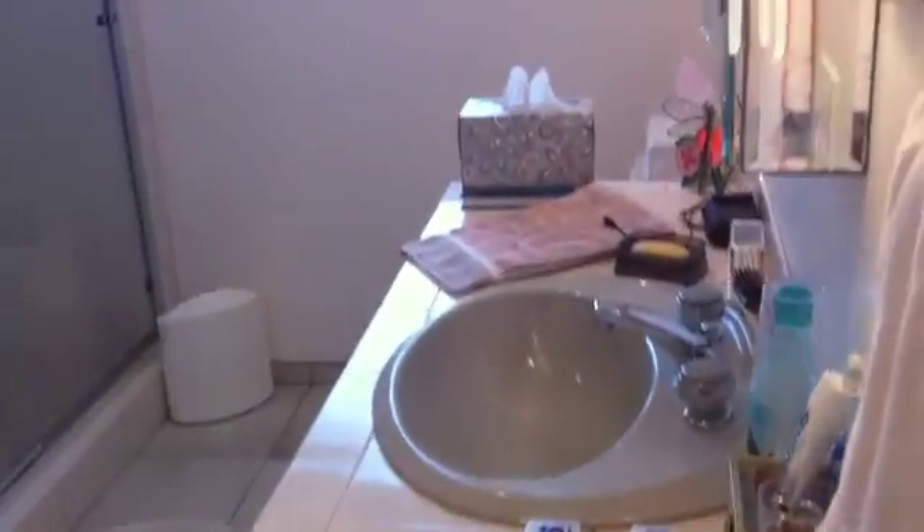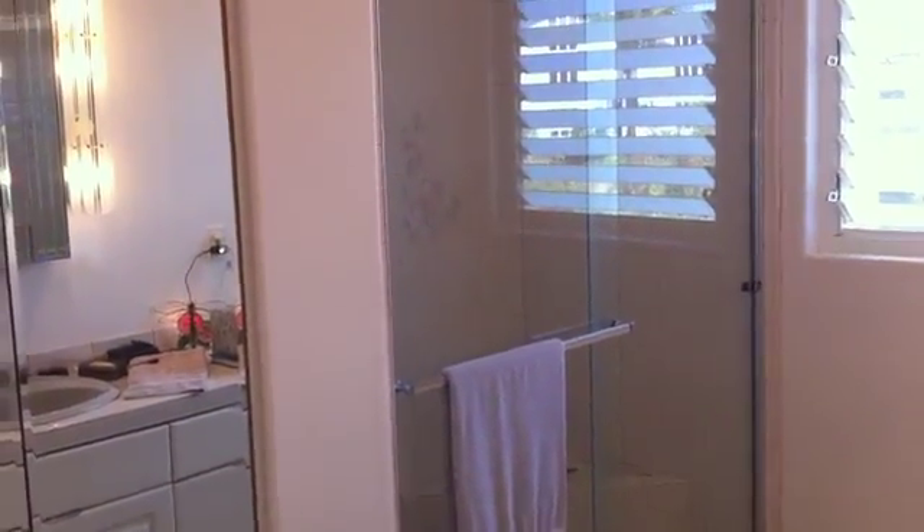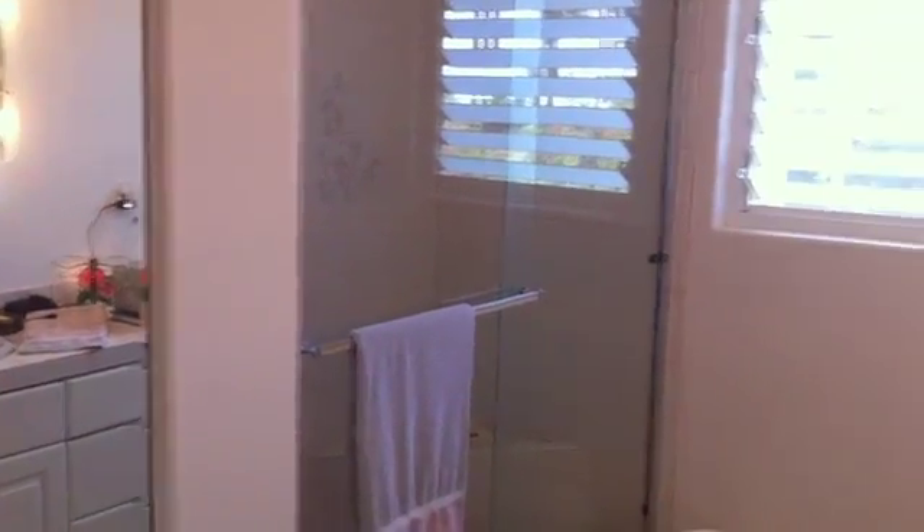Large tiles in this bathroom, one sink, and a shower — so it's a three-quarter bath.